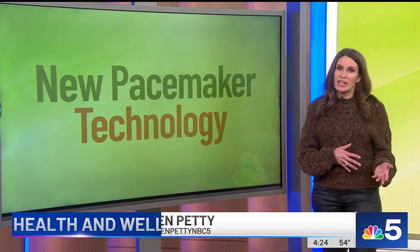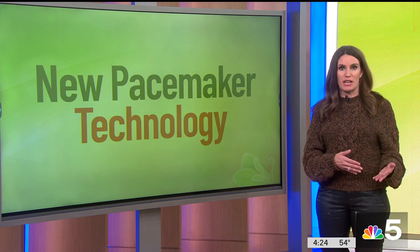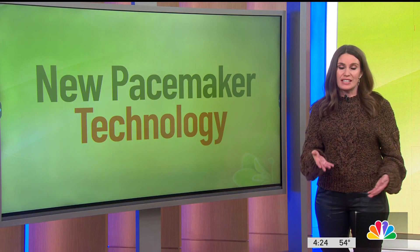Larry Anderson's heart rate was irregular and dipping too low, down into the 40s, when his doctor at Swedish Hospital recommended a pacemaker. Now he's the first in Illinois and among the first in the world to get this new tech.